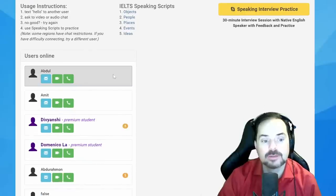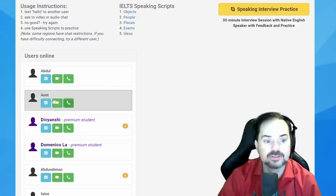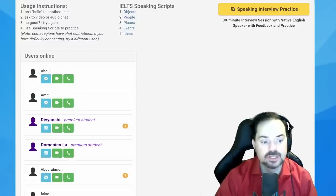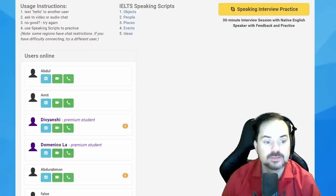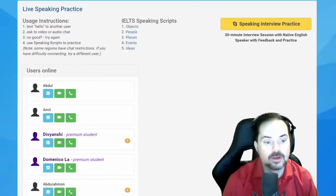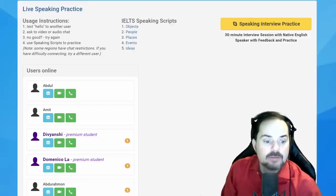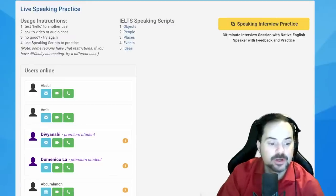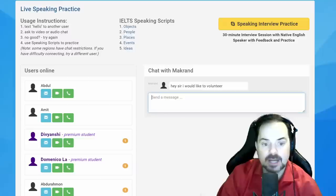Once you're in the chat interface, you'll see some of your fellow students — Macrande, Domenico, Divyanshi. If you are a member — premium member or channel member — go ahead and volunteer. Let's start off with Macrande today.